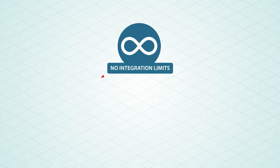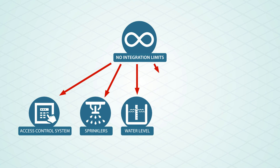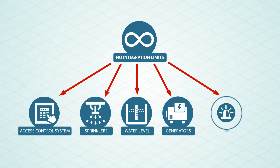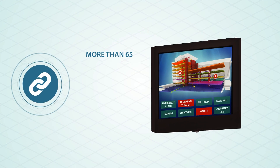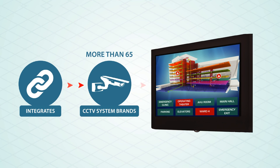The Velox Mimic Touch Panel can integrate with many other systems such as access control systems, firefighting sprinklers, water tanks, electrical generators, and emergency lighting. The Velox Mimic Panel can integrate with more than 65 CCTV brands and many other systems.